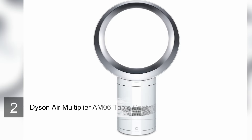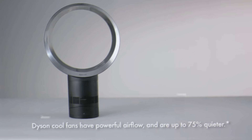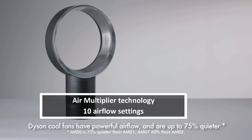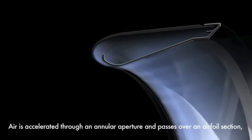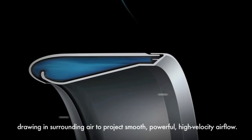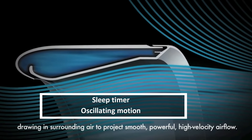Number two: Dyson Air Multiplier AM06 Table Cooling Fan. The AM06 delivers robust airflow with near-silent operation and without a fan blade in sight. It does that by drawing air from the environment and then accelerating it in the bladeless tube before releasing it back into the space via discrete vents. The resulting air stream is smooth and powerful, and seems to appear literally from nowhere — a remarkable engineering achievement.